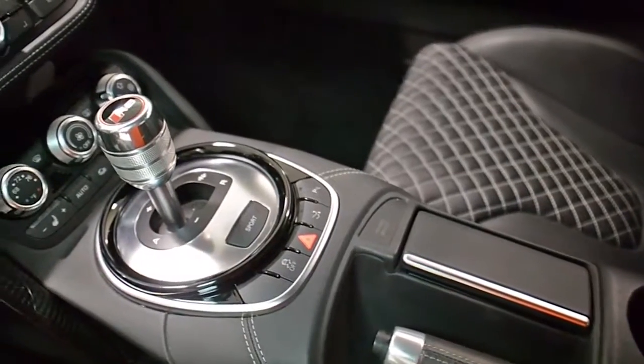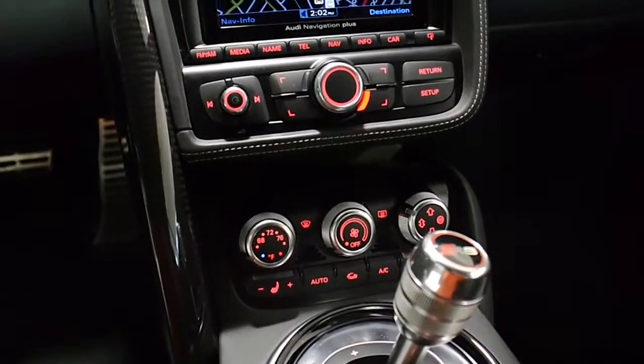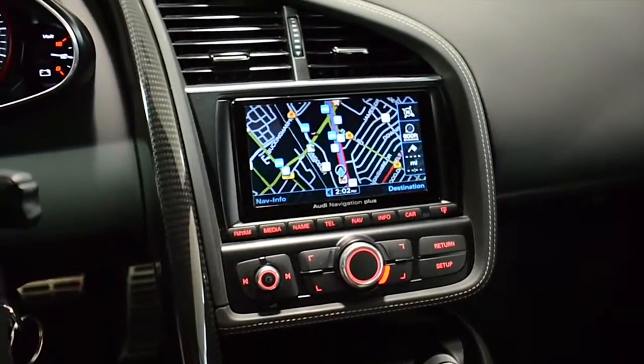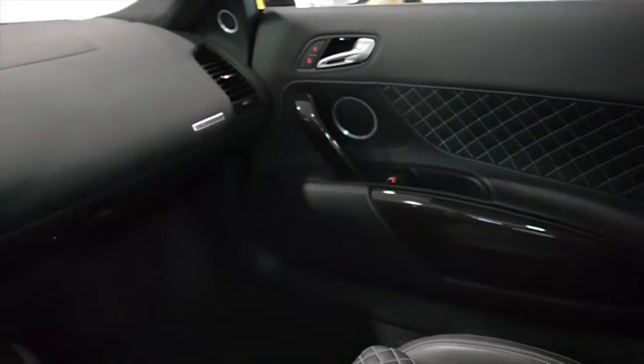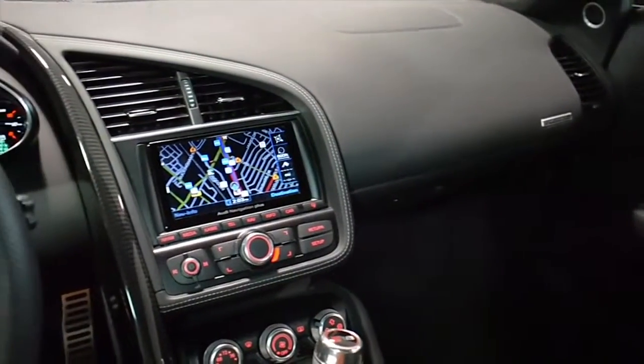This R8 is in like-new condition and comes well optioned, including navigation, rear camera, homelink system, power adjust and heated seats, Bang & Olufsen surround sound, Alcantara headliner, Sirius satellite radio, and Audi backguard system.